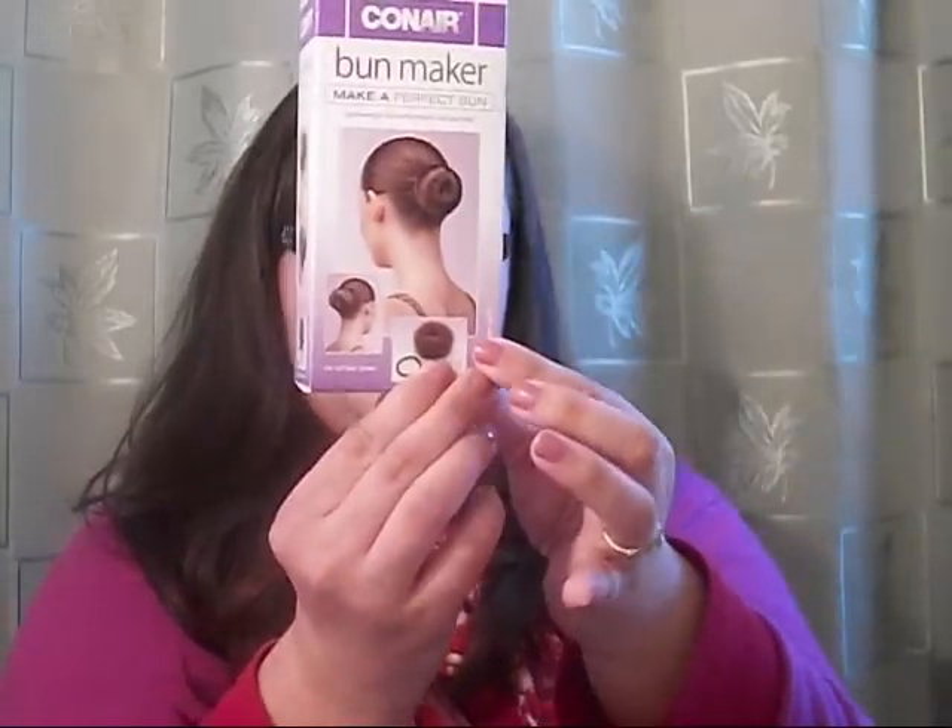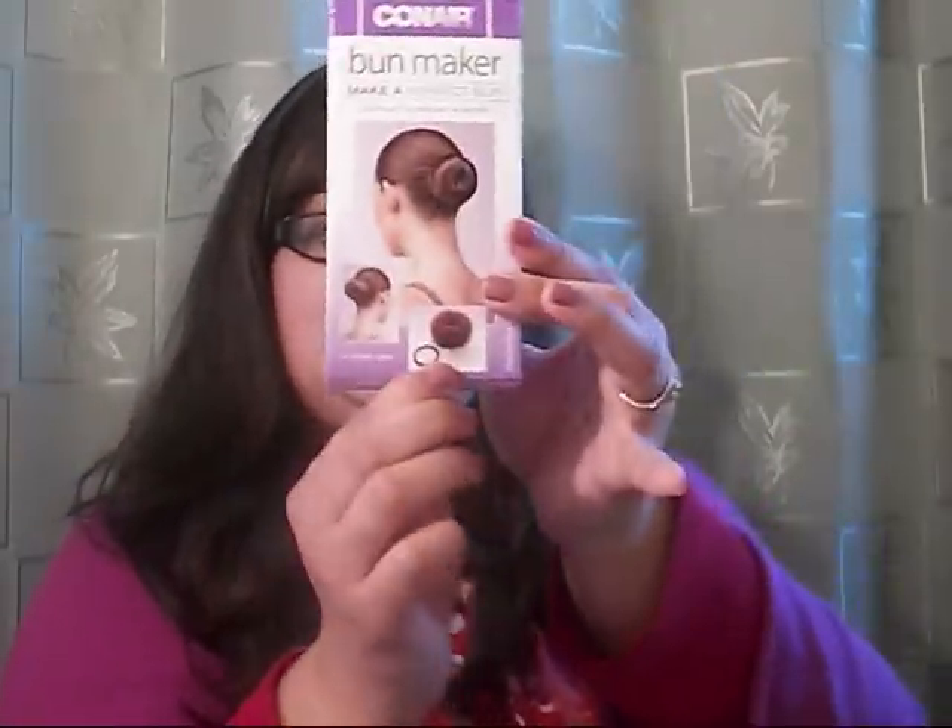I have one more hair product. This is the ConAir Bun Maker — Make a Perfect Bun. I've seen a lot of people use the sock bun method to get the perfect ballet bun look. I actually got this at my local grocery store. It was like $3.50. It comes with a little sock, an extra hair tie, and four bobby pins. I might do a video on this to see how it works, but I'm pretty excited to try it out.